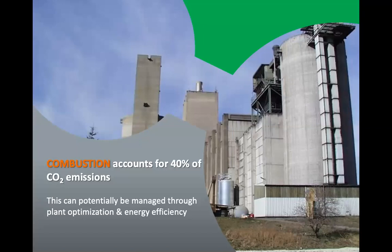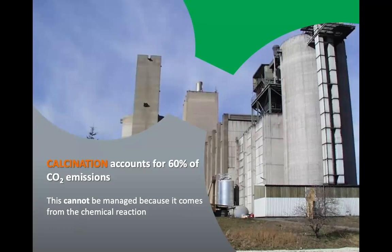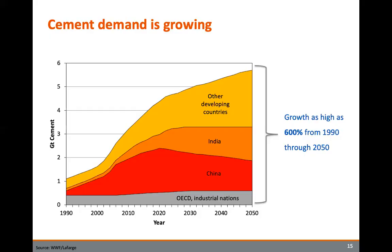Some of these emissions come from combustion — the actual burning of fossil fuels to create the heat needed. That could potentially be affected by greater efficiency or switching fuel sources. But the larger section of emissions comes from that direct chemical and physical process of splitting calcium carbonate, resulting in large quantities of CO2. This is complicated by the fact that, as the AIA projects, we're talking about a New York City-sized landmass being developed every month for the next 40 years — so demand for cement is growing.